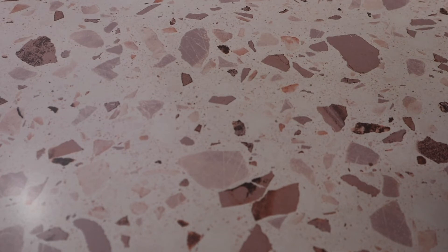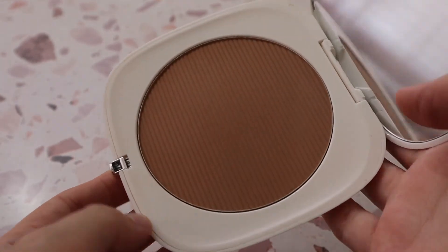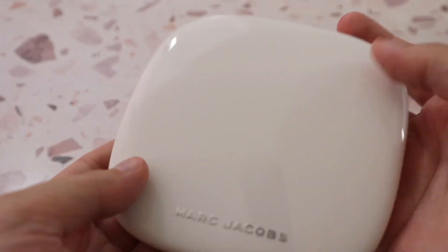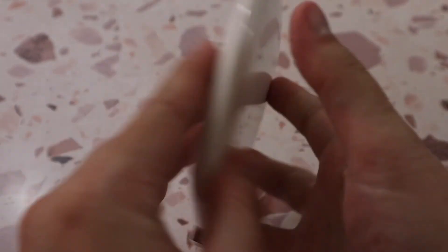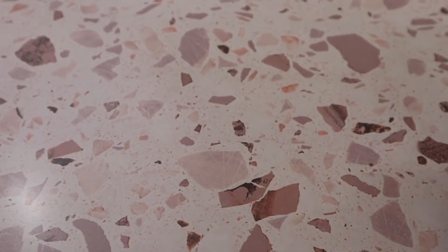One of my favorite bronzers — sadly unavailable, though hopefully they bring it back — is the Marc Jacobs Omega Bronze Coconut Perfect Tan in shade Tan-Tastic. It's just a stunning, stunning bronzer. I love the shade, the way it smells, the packaging, and how giant the compact is. Those are all of my bronzers!